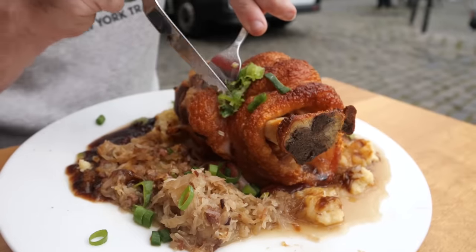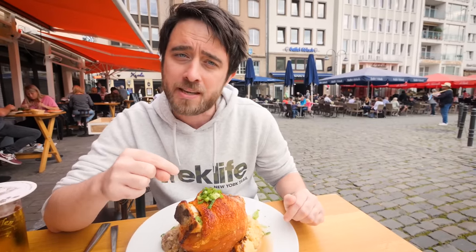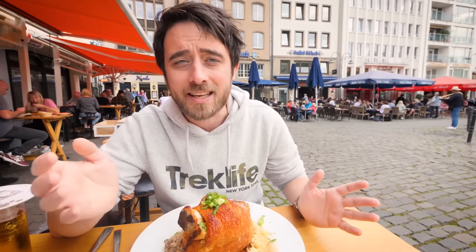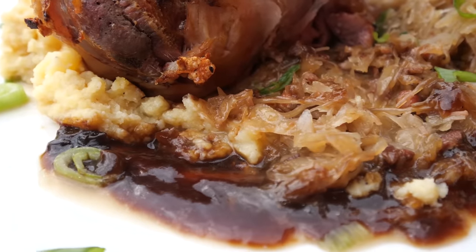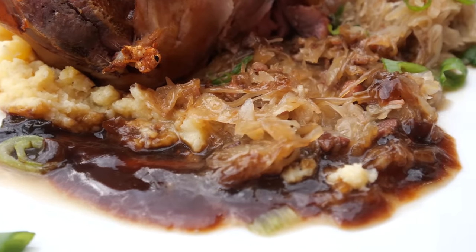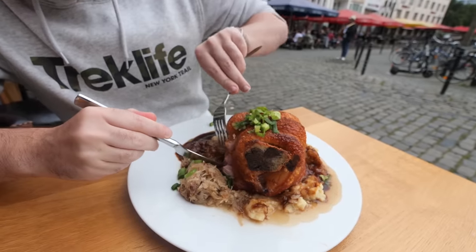It's taken every inch of willpower to not get sausages and get something else, and I've still gone for pork — the biggest bit of pork that's ever existed. Traditionally this is peasant food because it's an inexpensive cut of meat, which they would marinate over a number of days and then slow cook it over a number of hours. It comes on a bed of mashed potato with sauerkraut. Where do you start with this? It sounds very salty. It looks perfect.